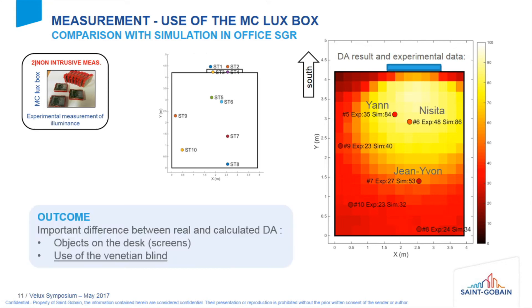This discrepancy is because in real life we have obstacles like screens, and the occupants are using Venetian blinds which cut light — that's why we have such a large difference. So the daylight calculation does not say everything about the space, as we confirmed by measuring it.